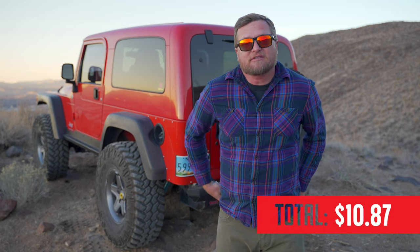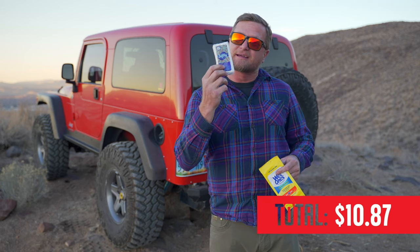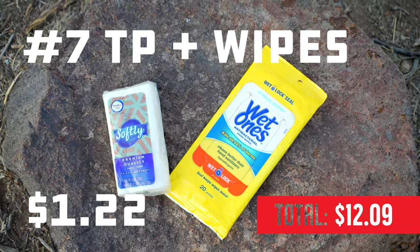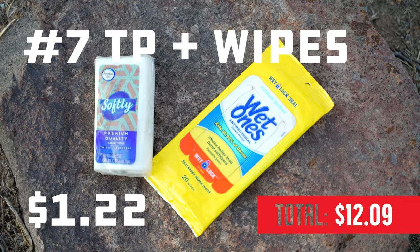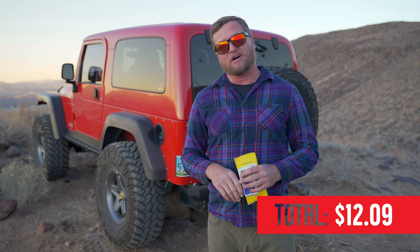That brings us to number 7, which is a twofer: wet wipes and toilet paper. I carry these little tissue packs — they don't take up as much room as a roll of toilet paper and they do the job. When I'm getting low, I just replace it with another one; they're pretty inexpensive. Wet wipes, in the pandemic era, have a million uses. You definitely want to have those, even if nature isn't calling.